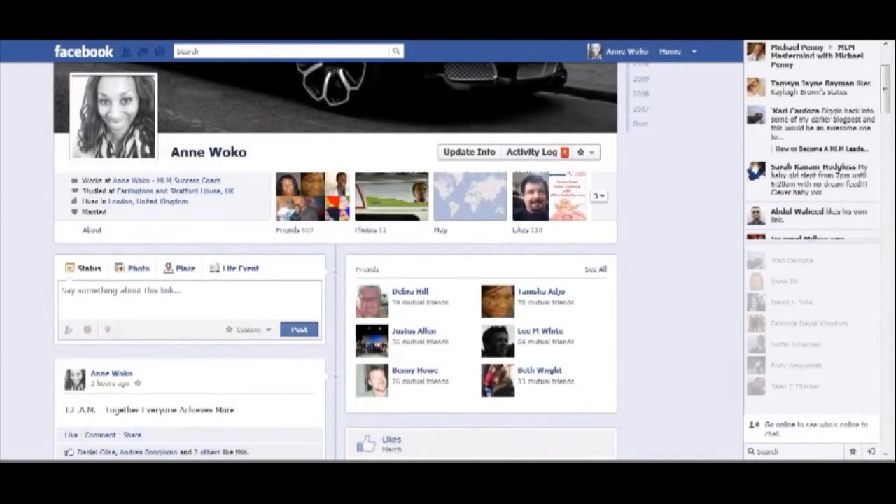Hey guys, it's Ann Walker here. Yesterday I had this major, major issue with Facebook and YouTube.